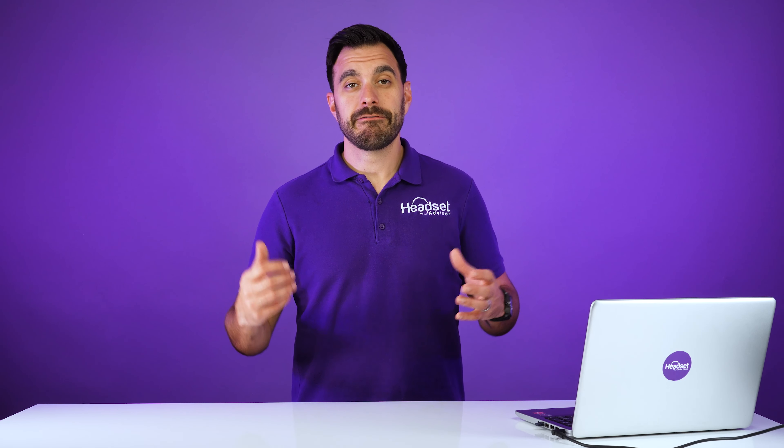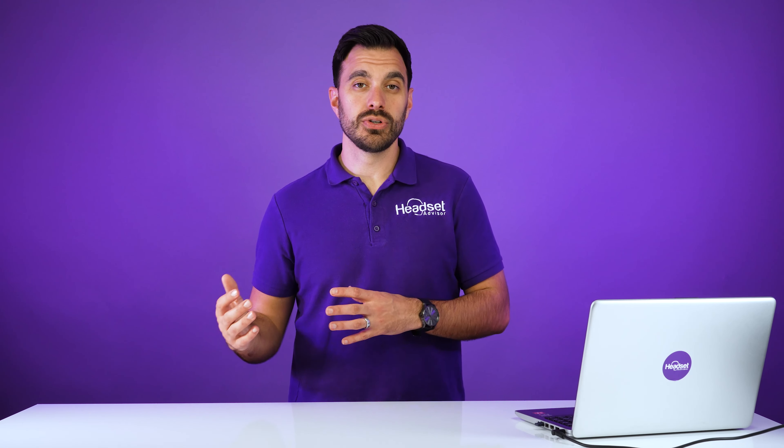So we put together a full dedicated micro website that has all of the Zoom certified and Zoom compatible headsets that are going to make your Zoom experience even better. For those of you that are new here, my name is David. This is the channel Headset Advisor, where we review and compare the latest business headsets, speakerphones, and webcams to help you make a better buying decision. Consider hitting that subscribe button and notification bell.